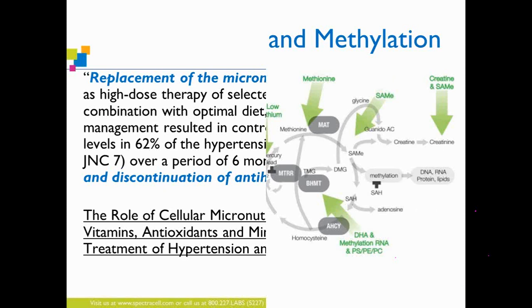Some of the research documenting that replacing micronutrient deficiencies can improve health was in a wonderful study by Dr. Mark Houston in the Therapeutic Advances in Cardiovascular Disease journal. He explicitly showed that if we replace micronutrient deficiencies, many individuals — up to 62% in a hypertensive population — were able to completely taper and discontinue antihypertensive medications. That is a very significant finding and the basis of why we need to be looking at these micronutrients.